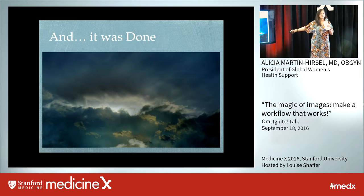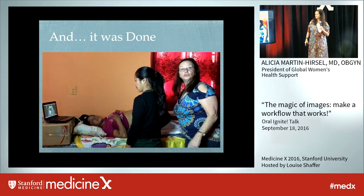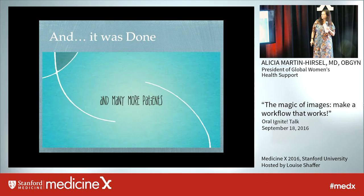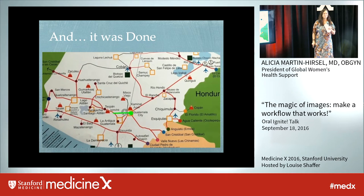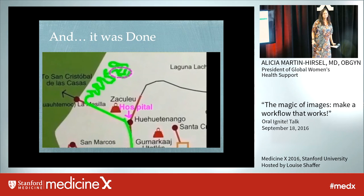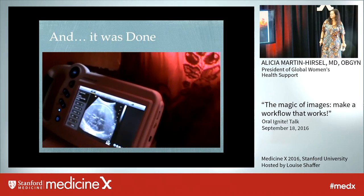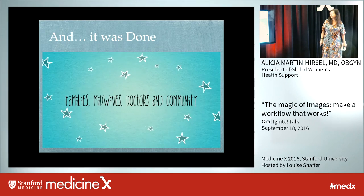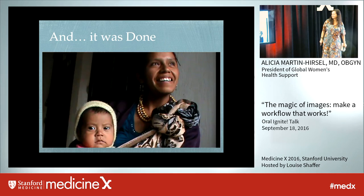And this we did for the first time in digital form. This is what we did in Guatemala for two months.